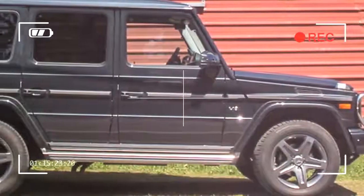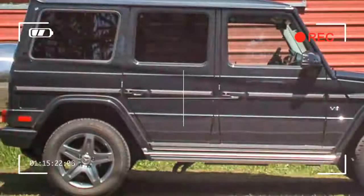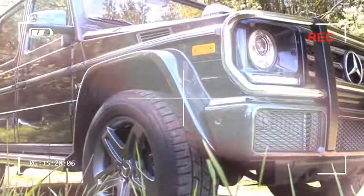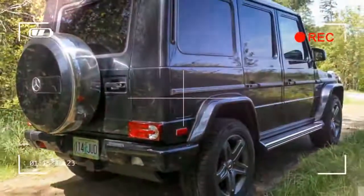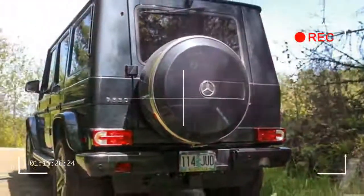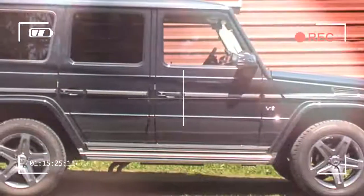The G-550 model is the entry-level option in the G-Class lineup. G-63 AMG and G-65 AMG variants sit above it, but with a starting price of $122,400, all of these features and more thankfully come standard. There's really nothing entry-level about it.